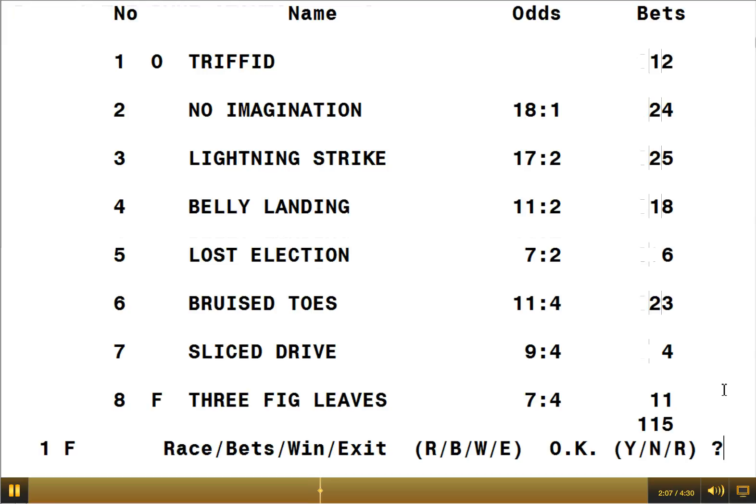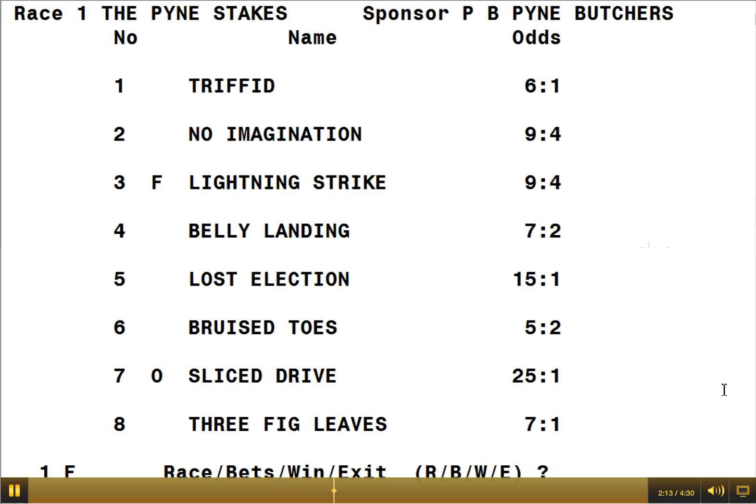You can then check the numbers — 12, 24, 25 — make sure he's got it right, then press the letter Y to confirm yes, and up come the revised odds. People can look at the screen, which is usually behind the tote sellers, and decide whether it wants to influence what they want to bet on. Some people like to bet on the outsider, such as number 7, Slice Drive, which would give you 25 to 1 — so it's well worth betting on if it wins.